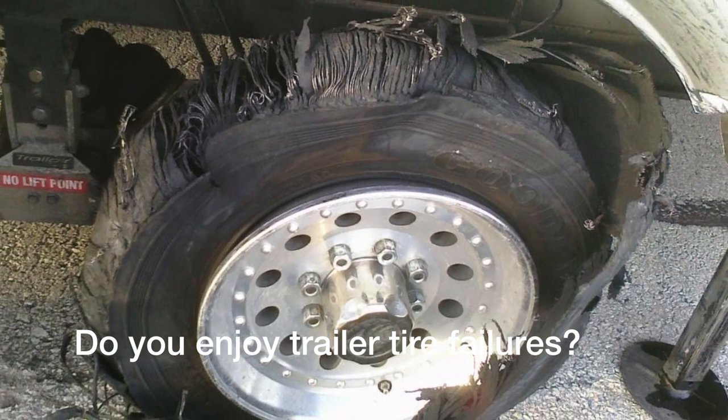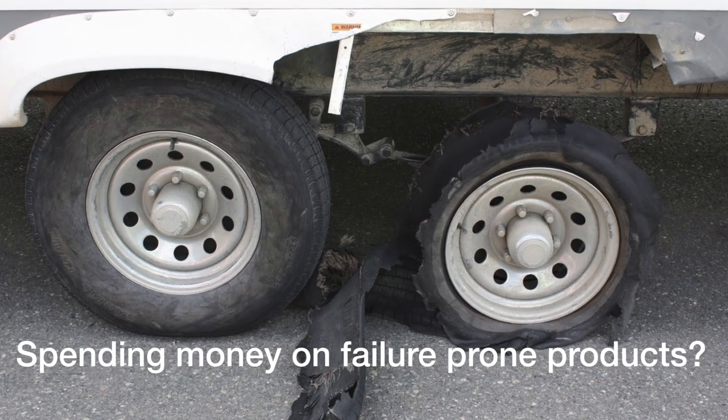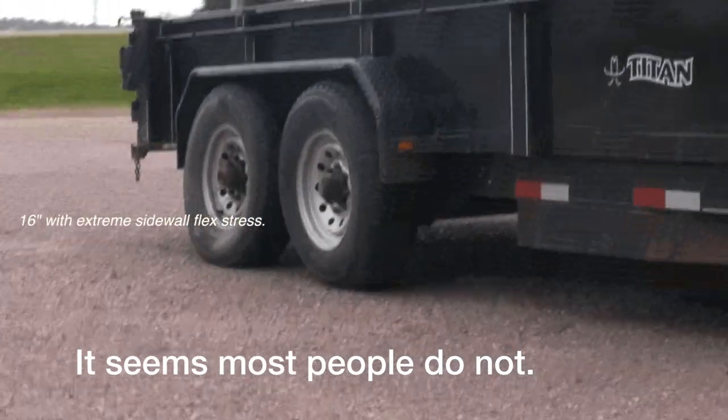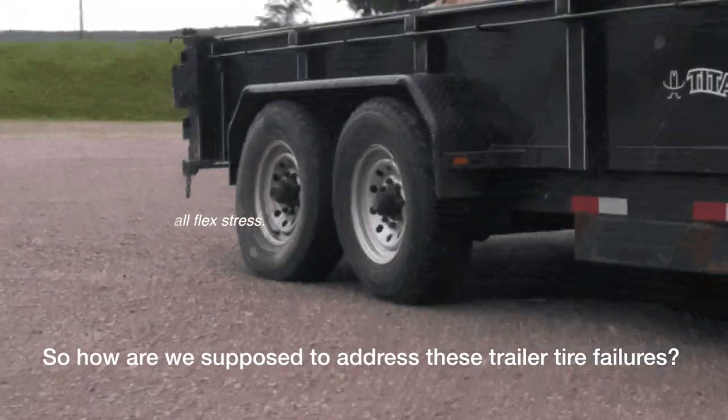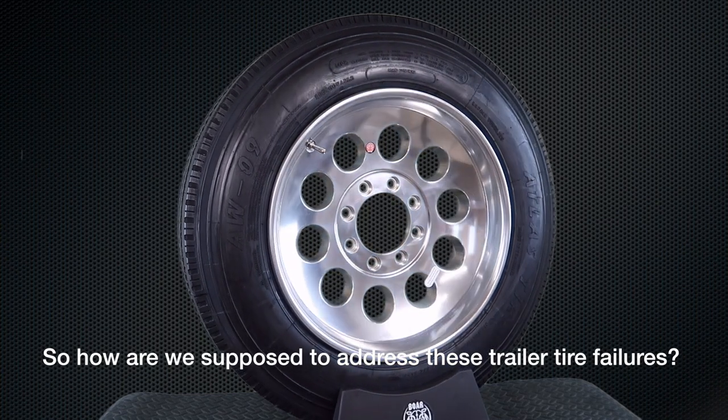Do you enjoy trailer tire failures? Do you like spending hard-earned money on failure-prone products? It seems that most people do not. You try to buy the best tire and wheel and you rightly want it to last. So how are we supposed to address that all-too-common trailer tire failure?